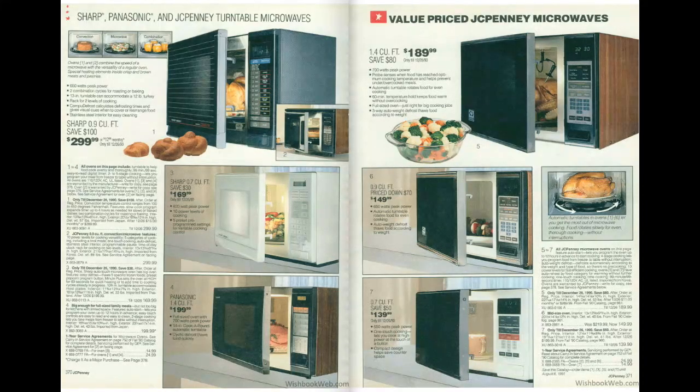We'll head to page 372, and we've got old-fashioned microwaves, complete with wood grain. You've got to have that in 1990.